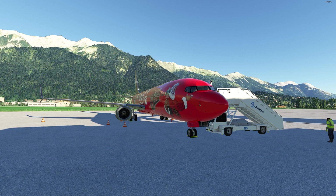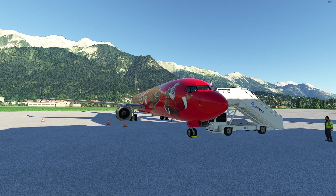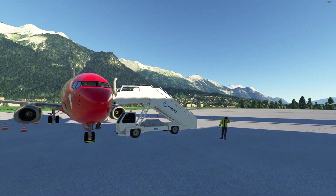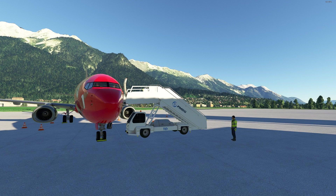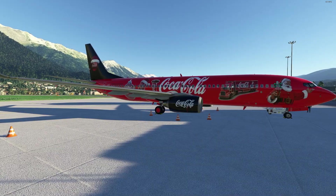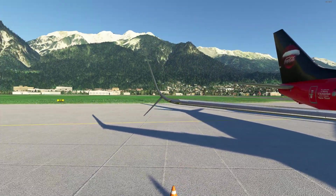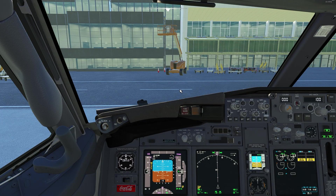I absolutely love flying the BBJ — the Boeing Business Jet is fantastic and beautiful. For cargo, you get the BDSF and BCF versions: one is a dedicated freighter and the other is a passenger-to-freighter conversion. PMDG also includes ground vehicles — stairs, shuttles to bring your passengers, and more. The visuals are fairly nice both inside and outside, with a lot of attention to detail.